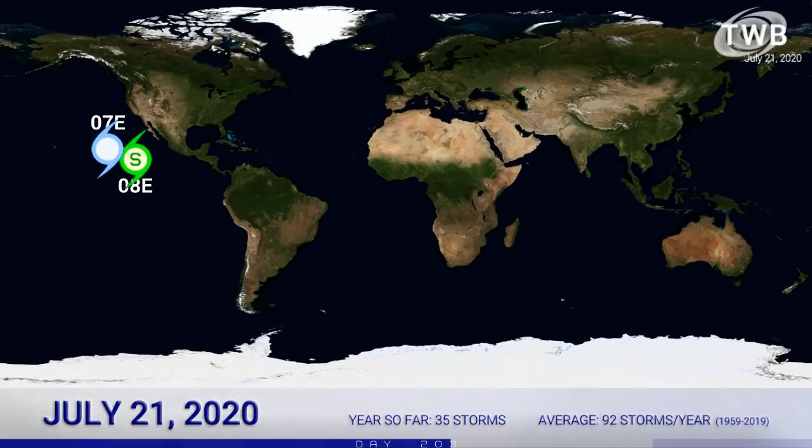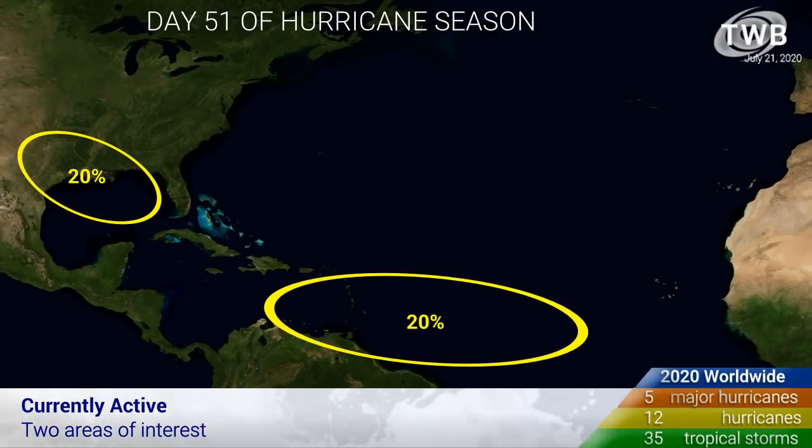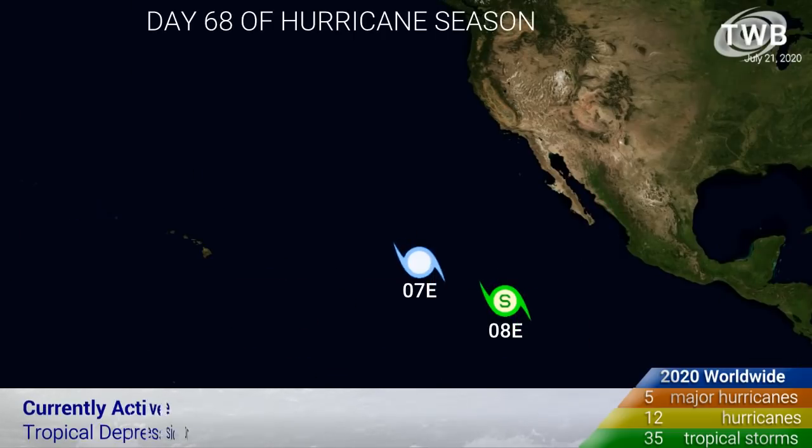We expect the National Hurricane Center will follow suit and give it a name in the next few hours. In the Atlantic, there are two areas of interest that we've marked on our map here, 20% for each of them — one in the Gulf of Mexico, one entering through the main development region towards the Caribbean — so keep watching those two.